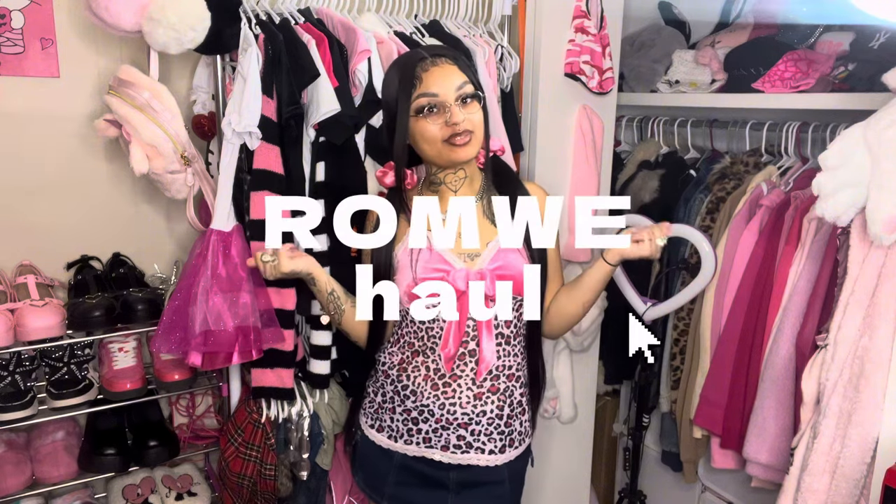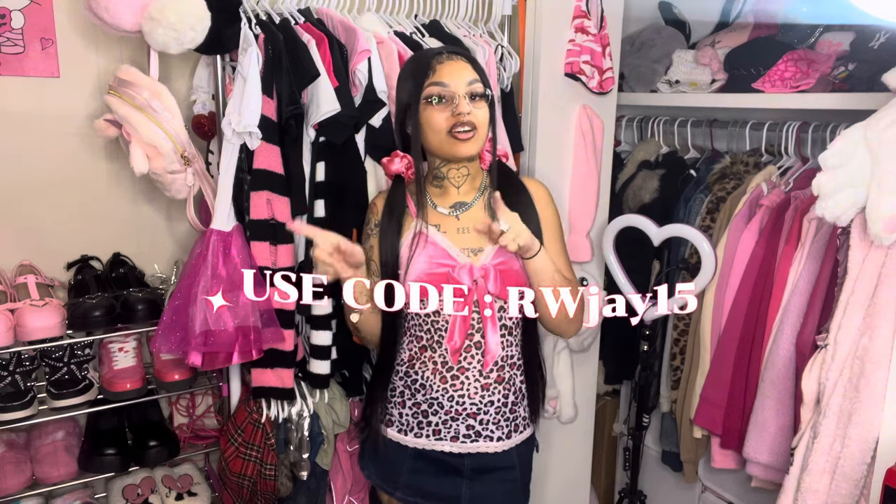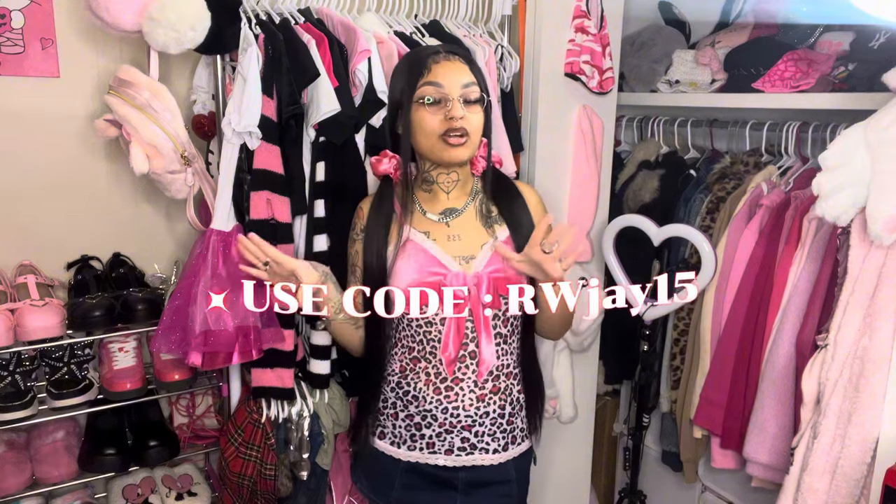Hey guys, it's Jay Diamond and I'm back with another video. Today I'm gonna be doing a Romwe haul. I do want to let you guys know that I have a new code for Romwe — it's RWJ15. That is my new code, so don't use my old one because it's probably not gonna work. I have about six things that I'm gonna be showing you guys, so without further ado let's get straight into the video.